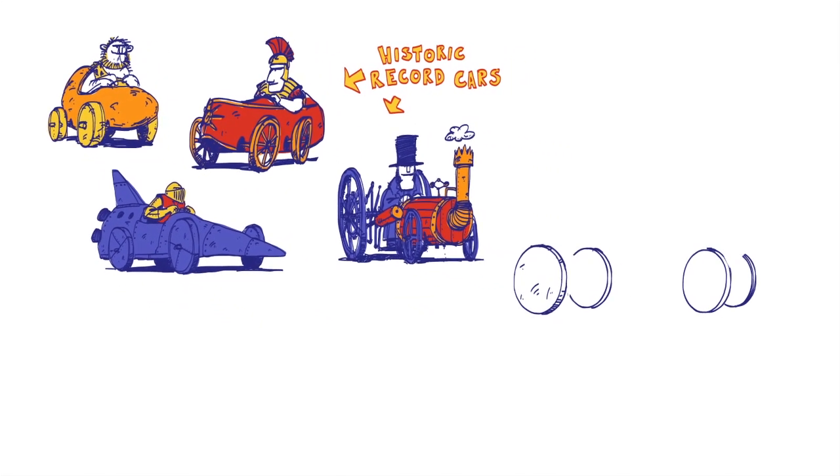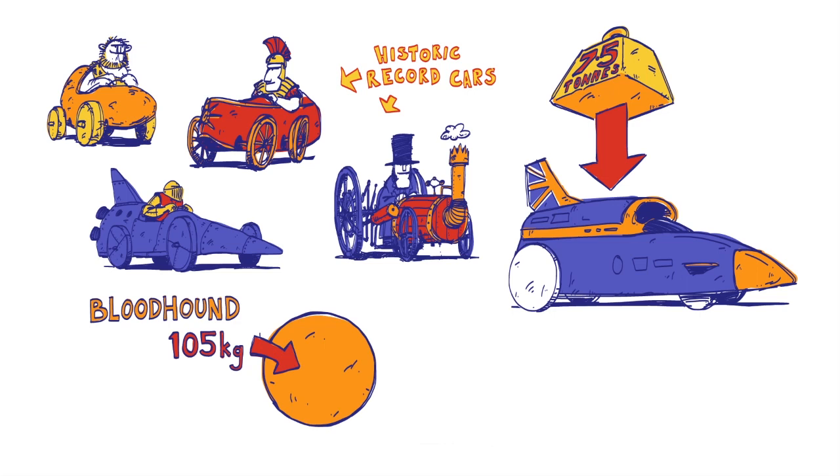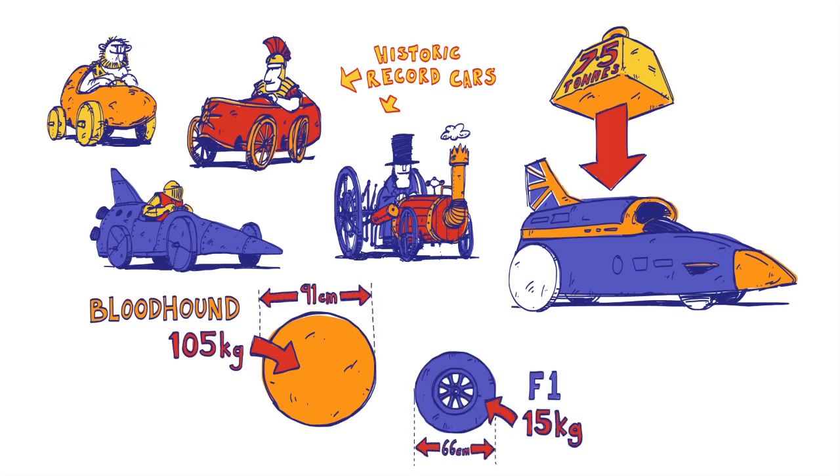Firstly, they need to be strong enough to support the weight of the huge car – over seven tonnes. And secondly, they're going to be spun at extreme speeds. Bloodhound's wheels will be bigger and heavier than those on a Formula One car, but will spin over four times faster.